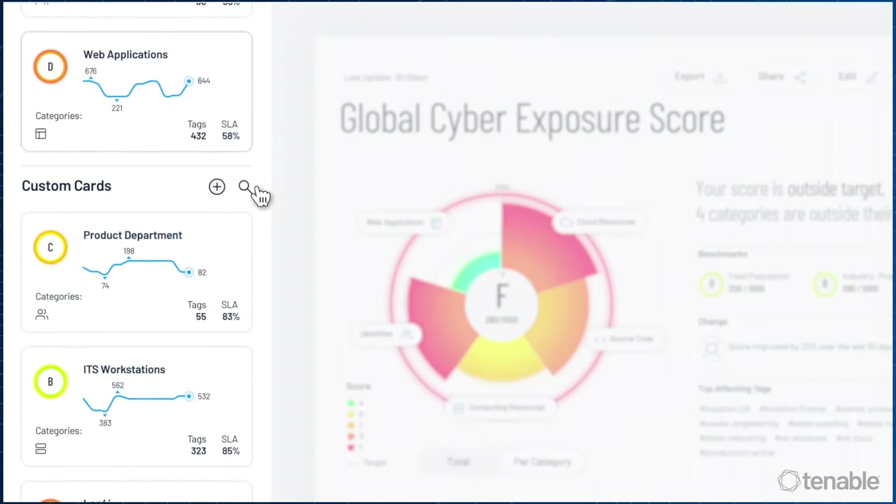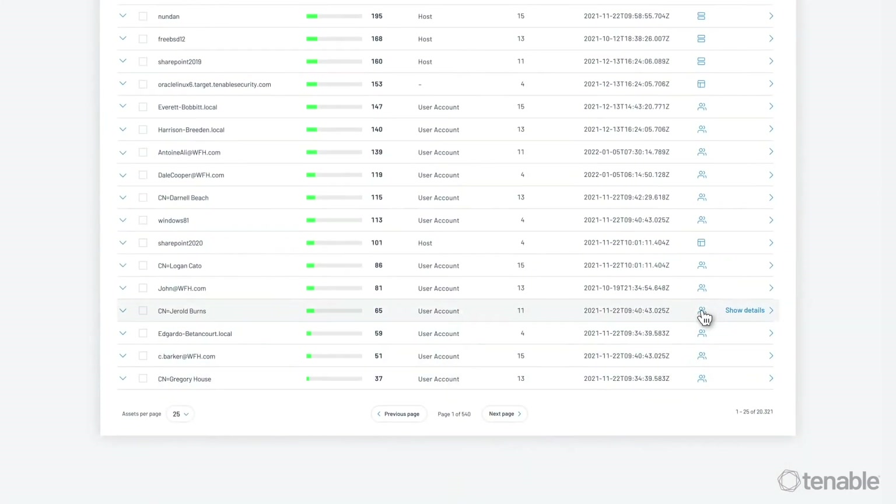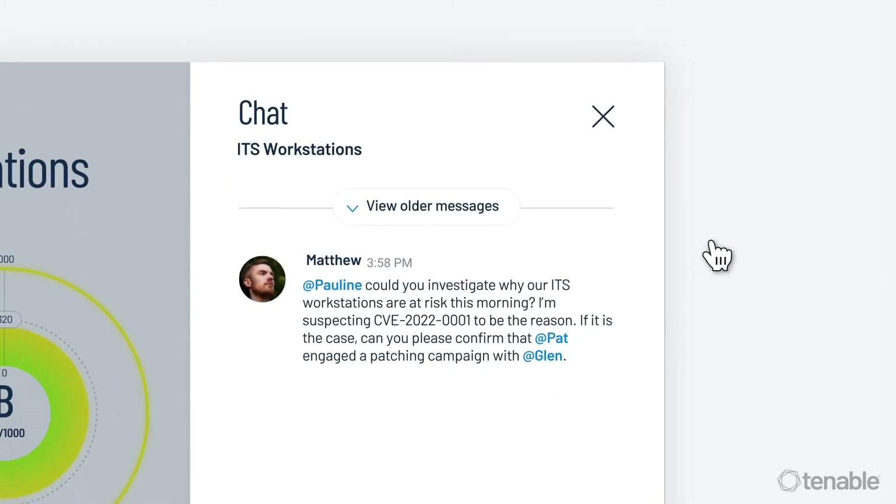The platform also builds on the speed and breadth of vulnerability coverage from Tenable Research and adds comprehensive analytics to prioritize actions and communicate cyber risk.